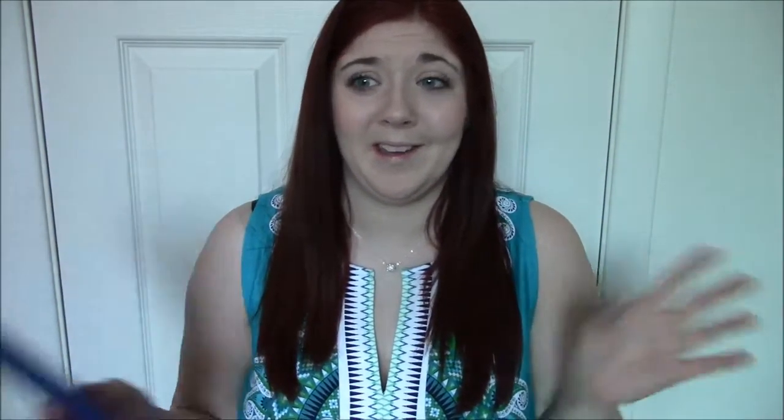We also needed paper towels, so I grabbed one Bounty Basic paper towel roll because we didn't have any left and I like to use them to wipe down the counters. I also wanted new gloves — these are the heavy duty with texture palm medium gloves in pink. Why not get pink? I have one in the bathroom and one in the kitchen. I had to throw the bathroom ones out because they got a hole in them.